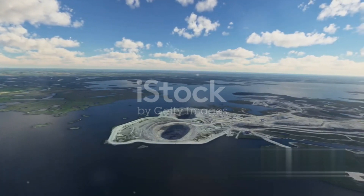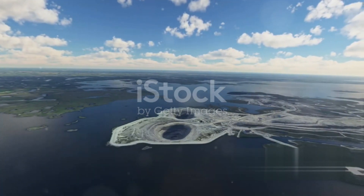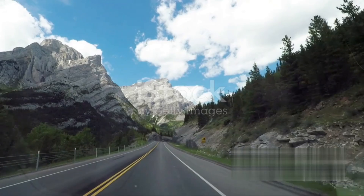Intriguing, isn't it? Now let's delve deeper into the world of these geological marvels. In Canada, you can find three main types of rocks: igneous, sedimentary and metamorphic. Let's take a closer look.